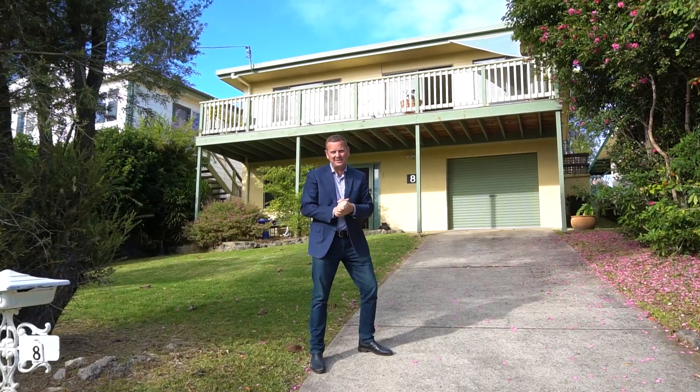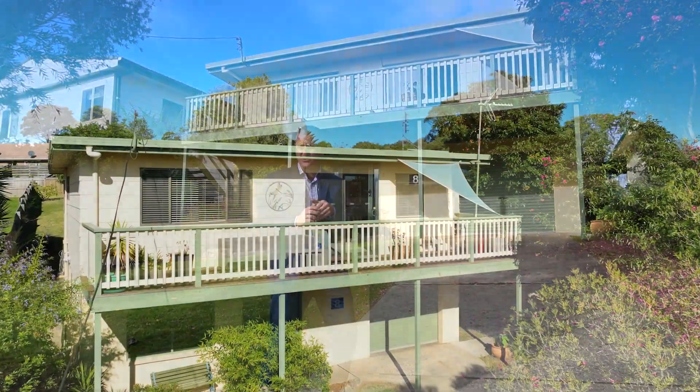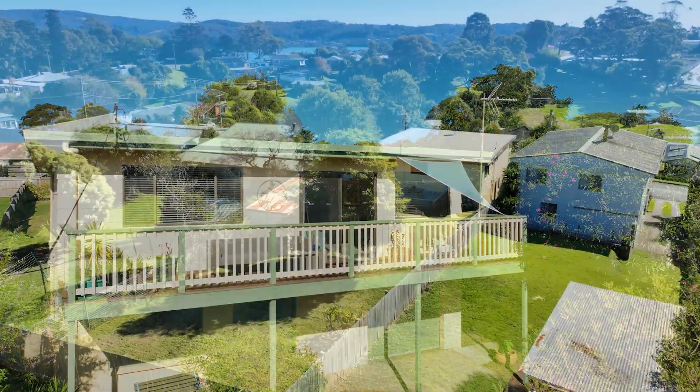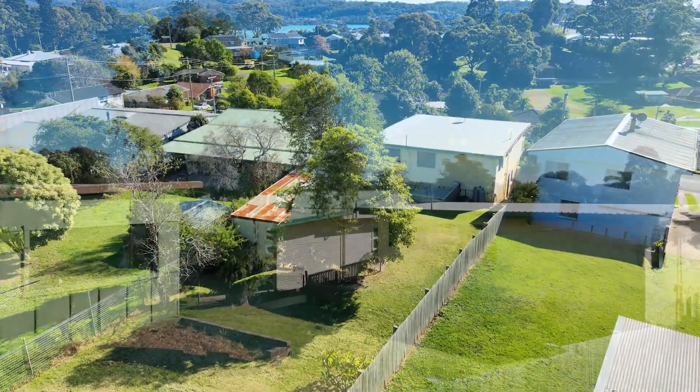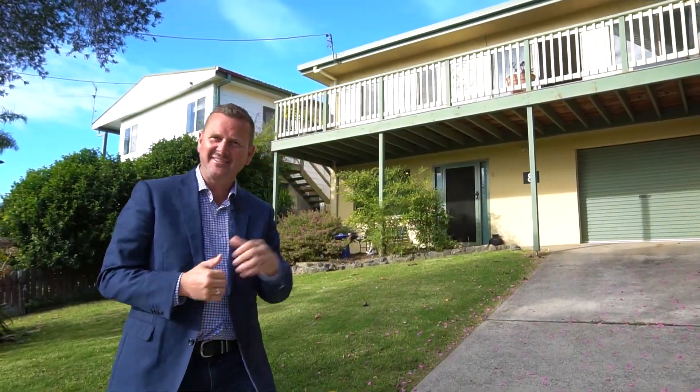Hi, Brian Coughlin from Wildcoast Royalty. Today I'm really excited to bring to you an amazing property. The address is number 8 Isabel Street in Narooma. It's a beautiful home with four bedrooms, two bathrooms and a single car garage. Let's go through and have a bit of a look.